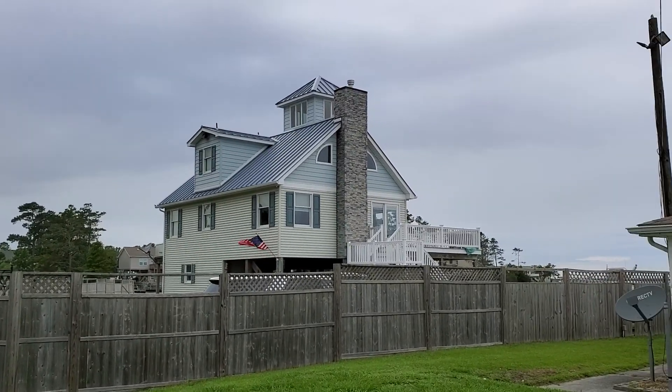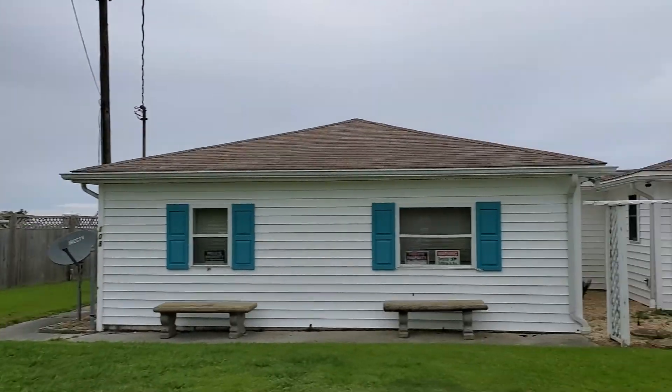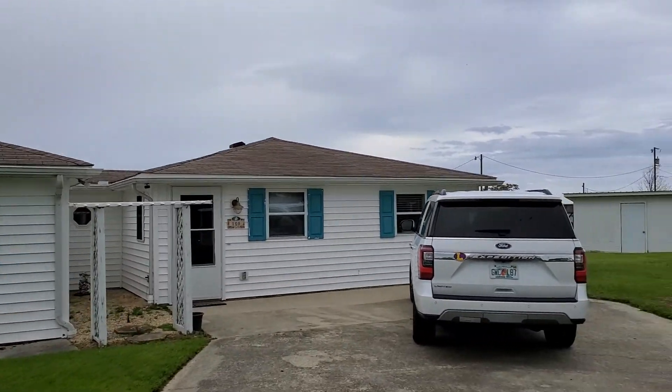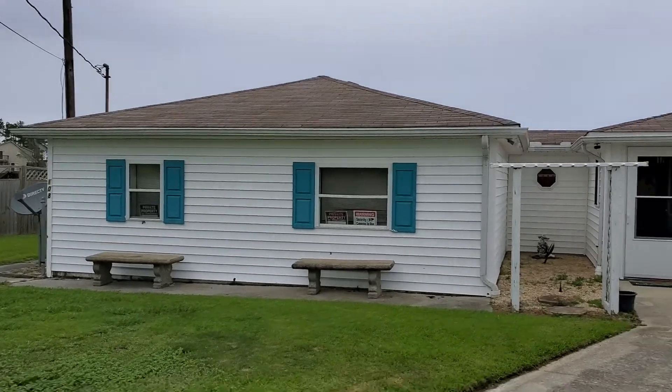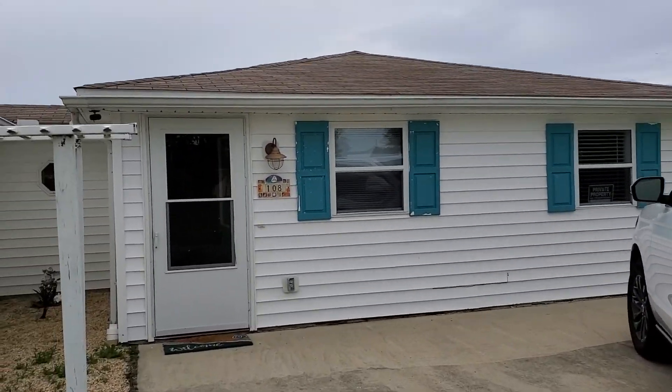Quick walk through. There's Wendy's house over there — the ones that they built. And this is the rental house from the front, ranch style. Walking on in.